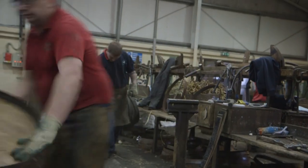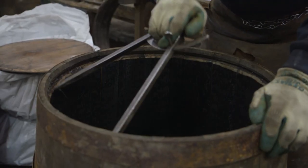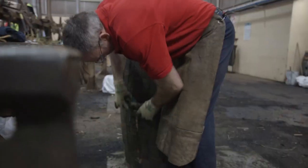Here is where the true artistry comes in, as coopers must often rebuild or repair casks that are more than 50 years old, shaping the wood to ensure the end result will be perfectly watertight.